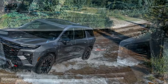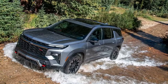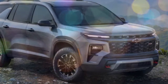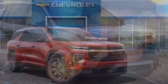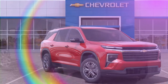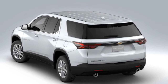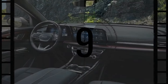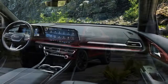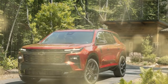The Traverse's interior prioritizes space and versatility over luxury. The most significant upgrade from the previous model is the new screen setup, featuring an 11.0-inch digital gauge cluster and a 17.7-inch central touchscreen. However, the materials, even in the higher-trim RS and Z71 models, are not particularly upscale, and the dashboard design is uninspiring. For those needing a people hauler, the Traverse offers a spacious and airy cabin with ample room in both the second and third rows, with the third row offering a comfortable seating position, avoiding the knee-to-chest posture common in many three-row SUVs.